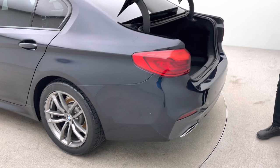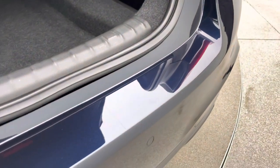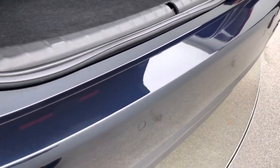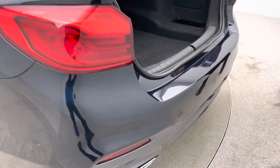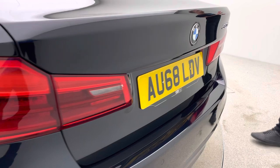The 5 Series BMW — the perfect all-rounder and probably BMW's best vehicle in my personal opinion. Real generous boot space, fantastic place to be, comfortable, quick, great on the efficiency side of things as well. Just a perfect all-rounder.